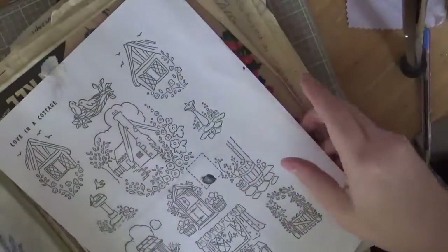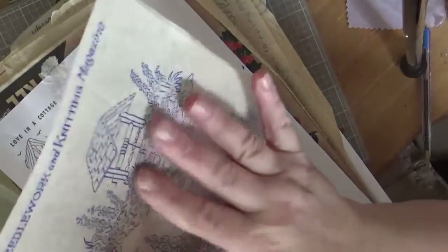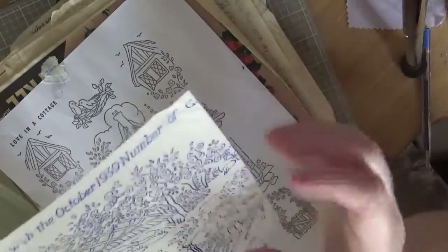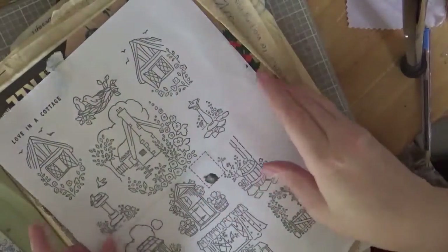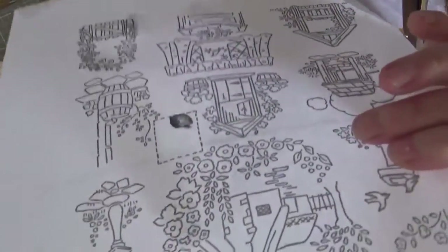What I wanted to do, because I didn't want to actually use the transfer and then lose the beautiful designs — I mean this one is dated 1939 — I don't want to lose them. So I managed to scan them into the computer and managed to print them off.